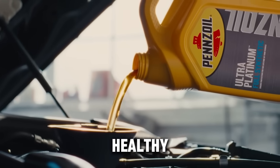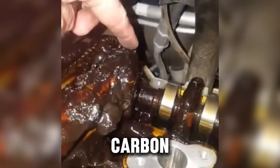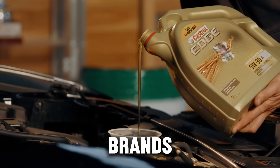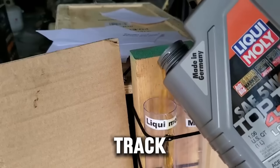Only three oils came out clean and healthy. The rest turned thick, dark, and left sticky carbon scars all over the pistons and bearings. Even worse, some of those failed oils were top-shelf brands — the same ones advertised as ultra protection for track-proven performance.